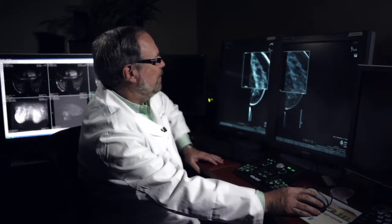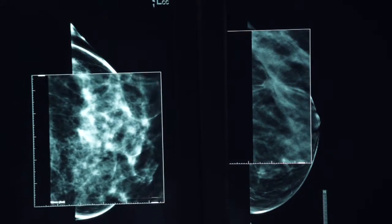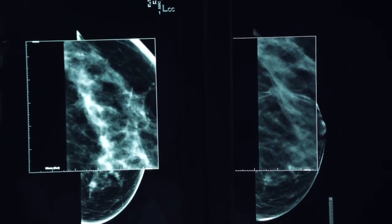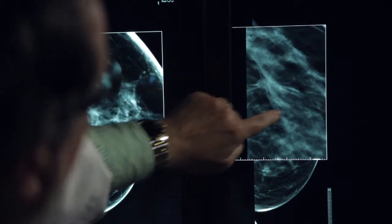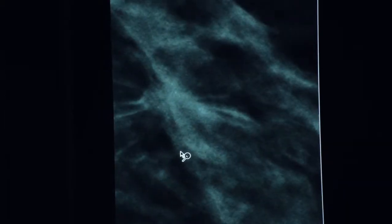This is a 42-year-old patient presenting for her baseline mammogram. And this is her standard 2D mammogram, which would be interpreted as normal — there's no finding here. But on the 3D image, as we page through the breast, you'll see an area of architectural distortion just pop up right in this area now.